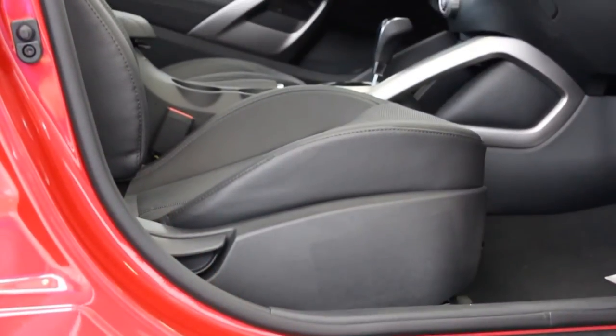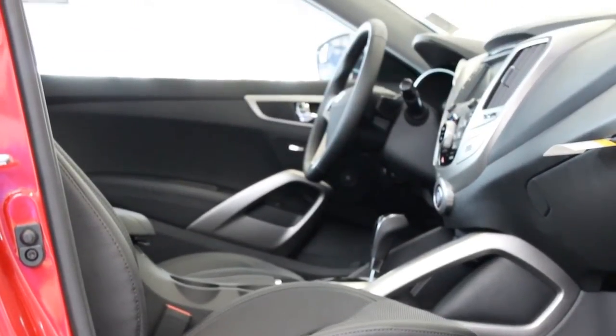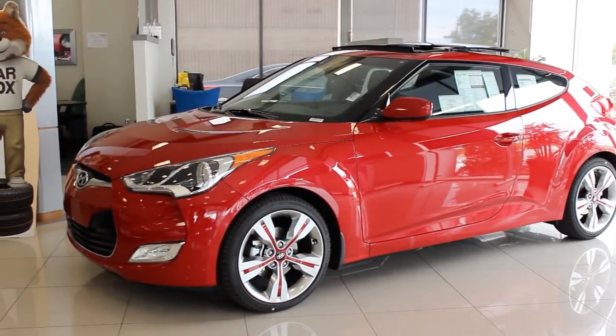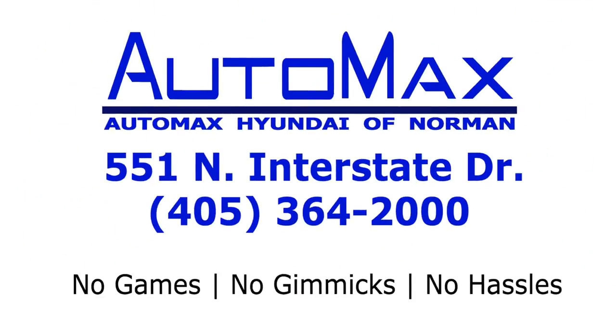So come visit us today for your test drive of this all-new 2015 Hyundai Veloster. AutoMax Hyundai Norman, 551 North Interstate Drive, or call 405-364-2000. AutoMax Hyundai Norman — where you get the max value commitment: no games, no gimmicks, and no hassles.